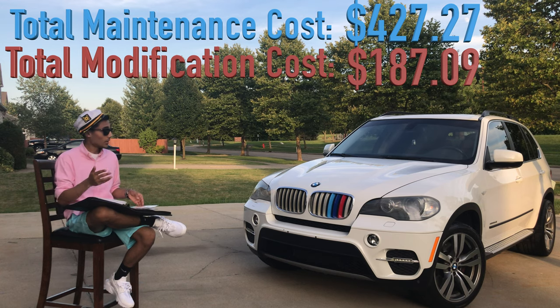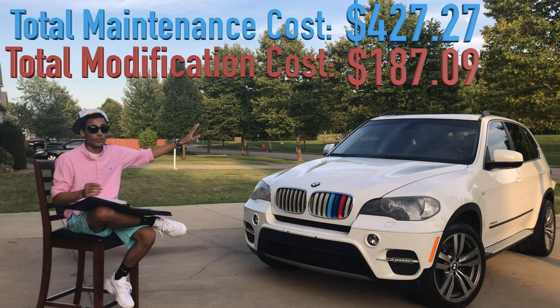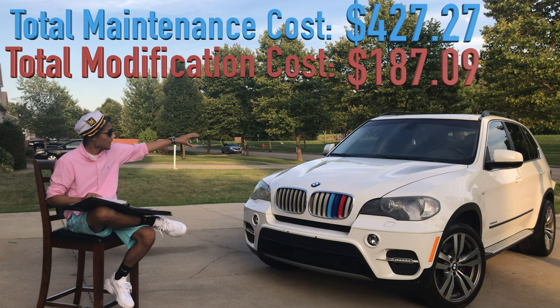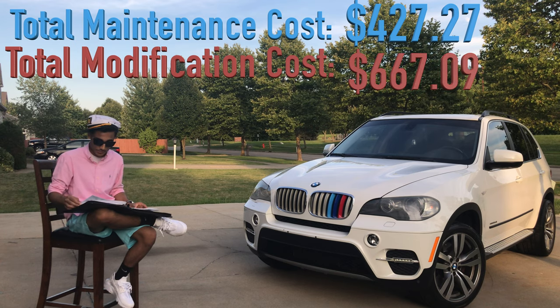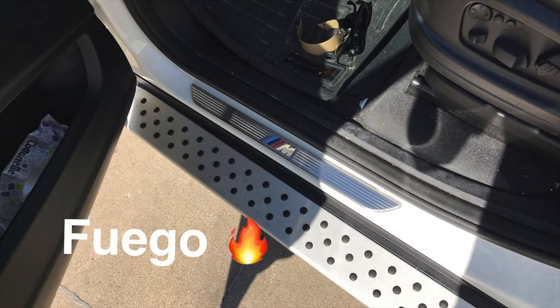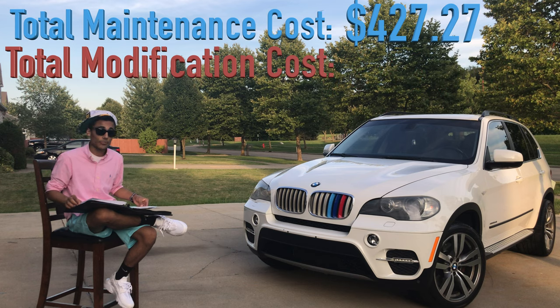All within the first month of ownership, I went ahead and got the windows tinted — ceramic tint on the front two windows, the rear window, the rear trunk window, and a sun strip on the front. All in, that cost $480. Then we bought BMW M logo door sills just to match the X5M wheels it has. We installed those ourselves and bought them brand new from a dealership — $356.44.